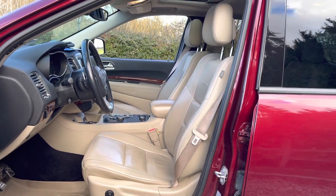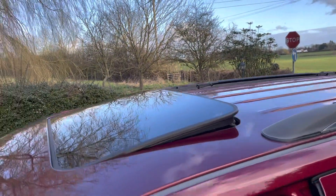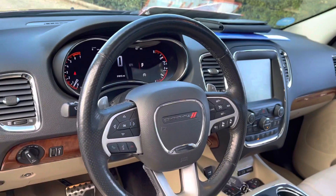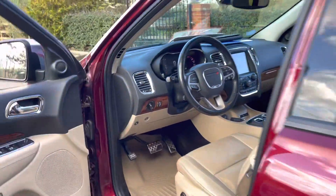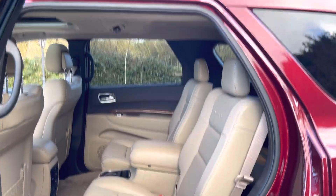We've got an electric sunroof, Citadel logos on the seats, and a dash similar to a Charger or Challenger. Let's go to the centre seats — we've got two captain chairs in the second row.